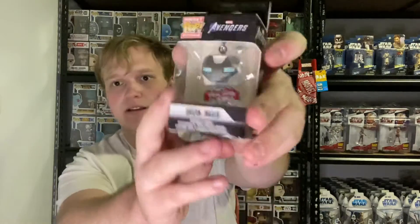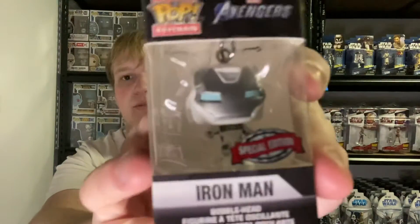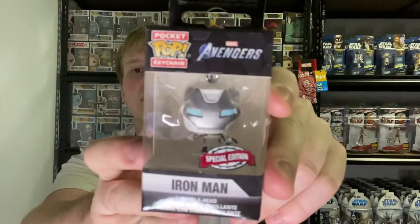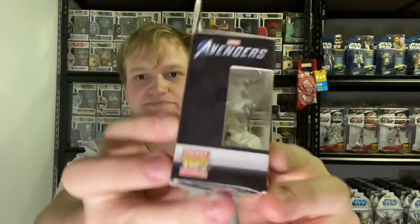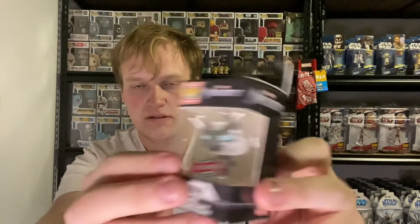Sorry if you hear the dryer and my dog barking as well. Oh, this is really sweet. I love Iron Man. So we've got an Iron Man pin, and a keychain pop — it's like the spacesuit, I believe. Like Starboost. That's pretty cool. So it's a special edition. Very cool. I wish it said what suit it is, but that's fine. That's neat.